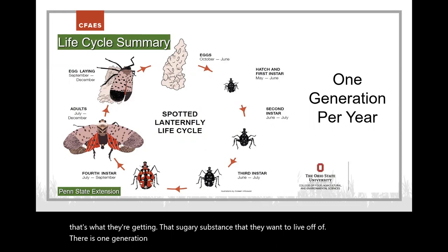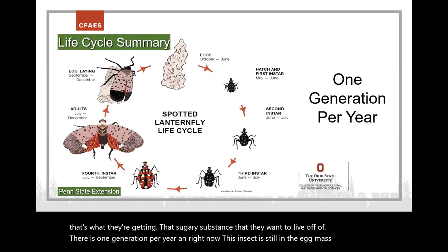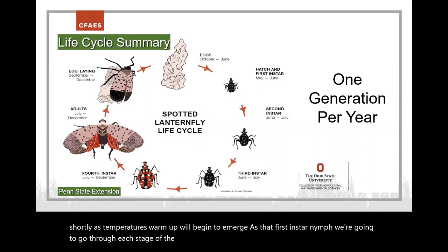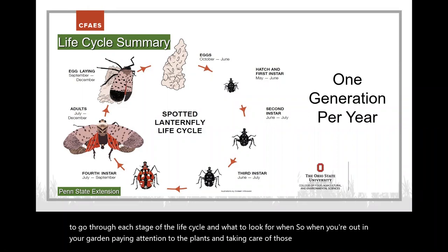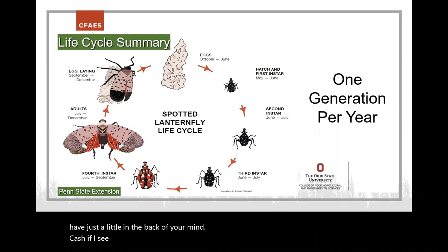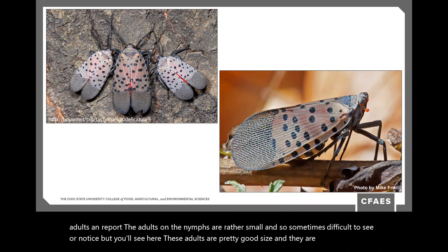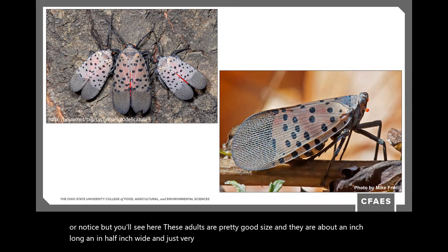There is one generation per year, and right now the insect is still in the egg mass stage. As temperatures warm up, it will begin to emerge as first instar nymphs. We'll go through each stage of the life cycle and what to look for. When you're out in your garden, always have in the back of your mind: if I see an insect, I want to make sure it's not spotted lanternfly.